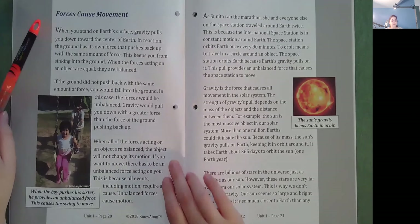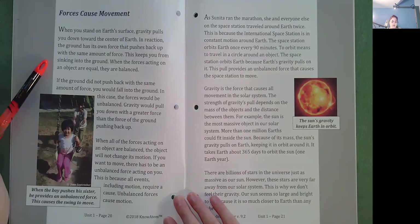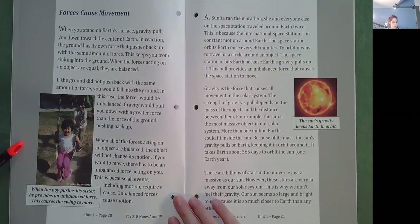Forces Cause Movement. When you stand on Earth's surface, gravity pulls you down toward the center of Earth. In reaction, the ground pushes back up with the same amount of force, keeping you from sinking into the ground. When the forces acting on an object are equal, they are balanced. If the ground did not push back with the same force, the forces would be unbalanced and gravity would pull you down. When all forces acting on an object are balanced, the object will not change its motion. If you want to move, there has to be an unbalanced force acting on you. This is because all events, including motion, require a cause. Unbalanced forces cause motion. So when a boy pushes his sister on a swing, he provides an unbalanced force and this causes the swing to move.